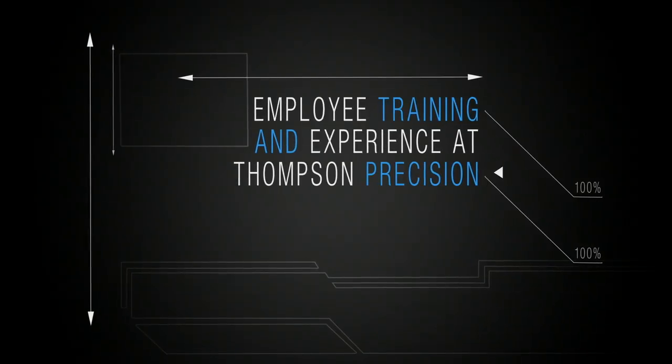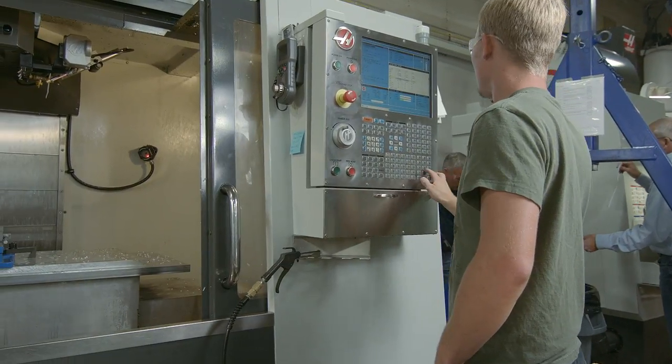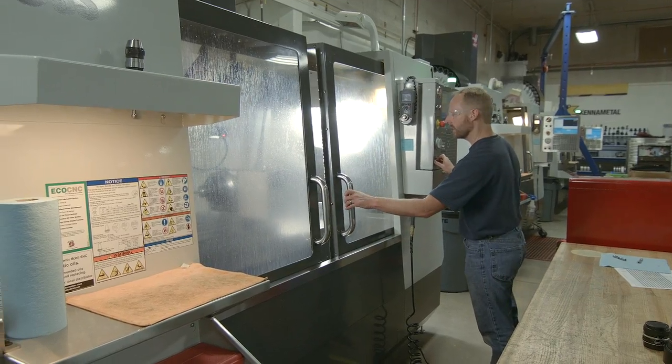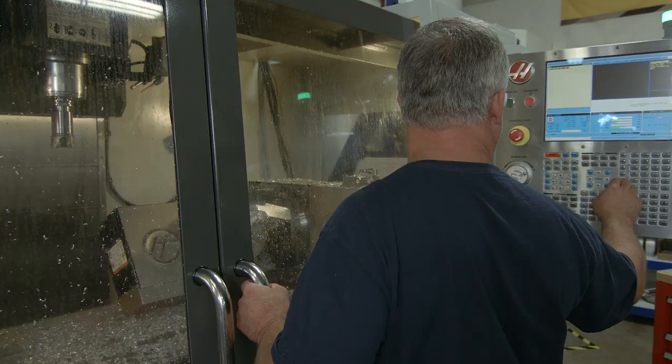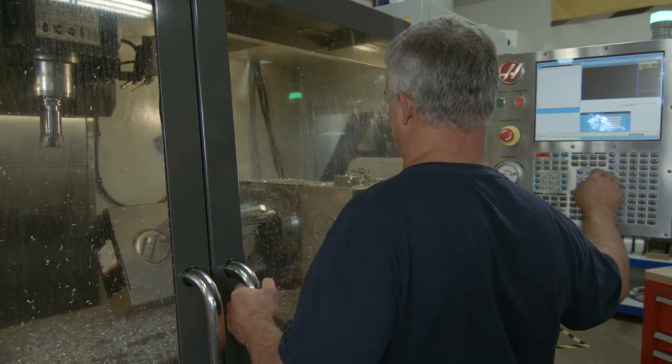At Thompson Precision, we cross-train our employees so that they're able to run all the various equipment within our facility. We also have four full-time programmers here, able to program any of the parts that we produce. We've never turned a part away because it was so complex or established so much risk that we weren't able to go ahead and run those parts.